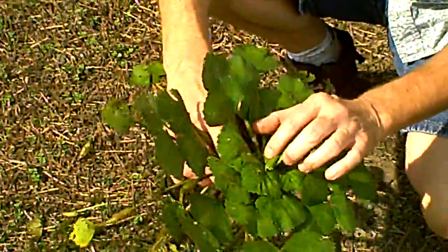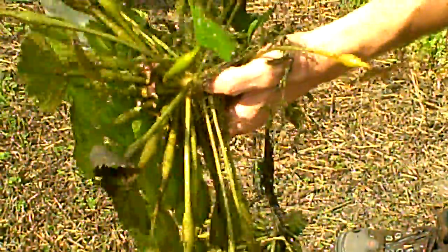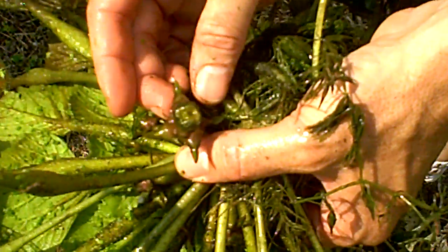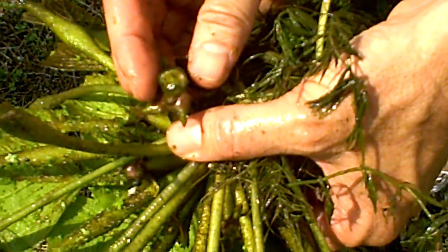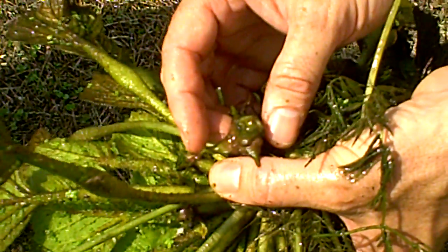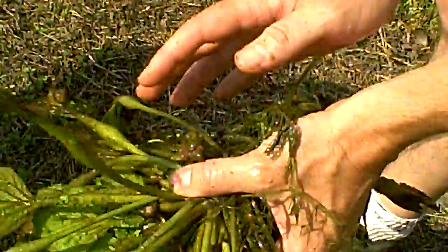It flowered probably a couple weeks ago in early July and is now producing seed pods which can be found underneath. The seed pods are notorious because they will harden and become sort of armed with these four barbs. They will fill with seeds and the seeds will mix with the water, they'll mix in the sediment, they can get caught on birds — and this is how the plant travels around to other waterways.